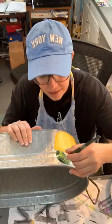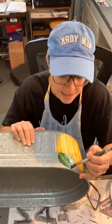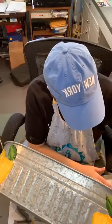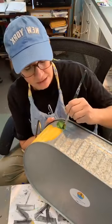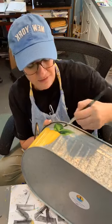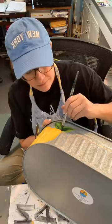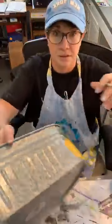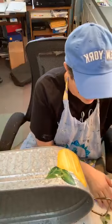Sometimes I just paint to paint and let it flow. But when I'm doing something I'm going to be listing or for a customer, I need to know the direction I'm going in. Once these are painted I clear coat them and then they get personalized. After I clear coat and before I cut the vinyl on my Silhouette vinyl cutter, I'll confirm what they want and cut whatever it is they need on this.